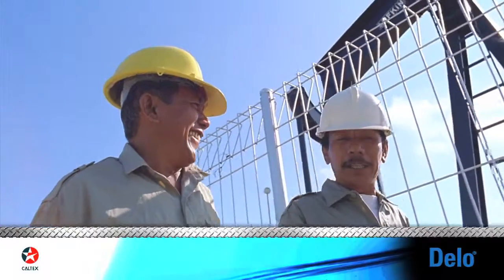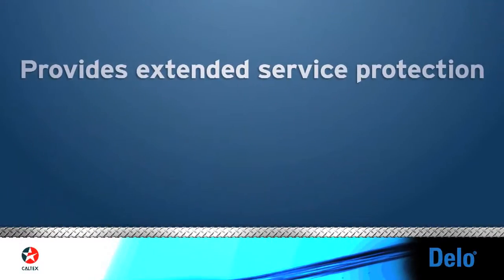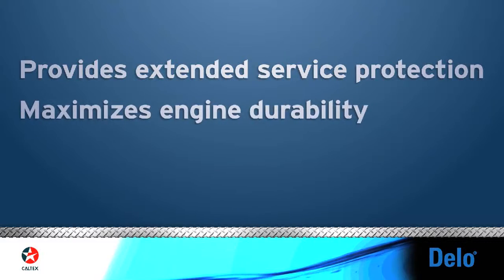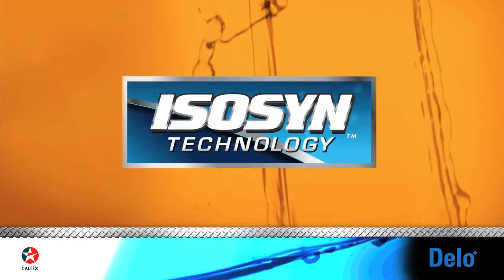Customers can see the difference Dello with Isosyn Technology can make on their bottom line. It provides extended service protection, maximizes engine durability, and minimizes operating costs. Isosyn is why.